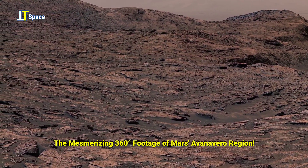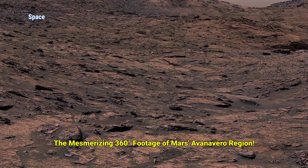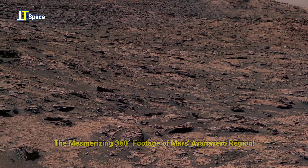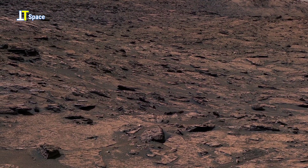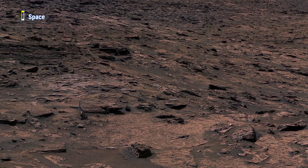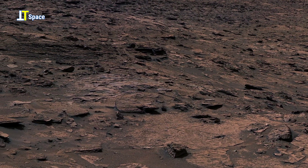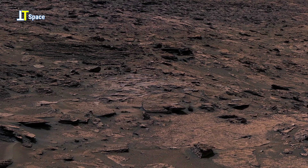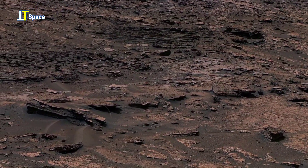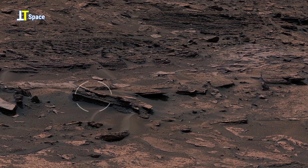Welcome to another mesmerizing journey across the red planet Mars. In this new episode of TTS, we are featuring a spectacular 360-degree panorama captured by NASA's Curiosity Mars rover at a site known as Avanvero. Right here at the Avanvero drill site, Curiosity used the drill mounted on its robotic arm to collect a powder rock sample, just one of more than three dozen it has collected over the last decade.